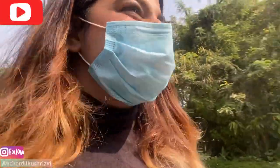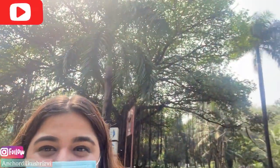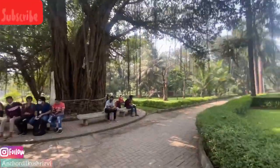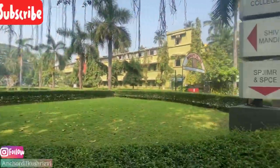The best part is the Banyan tree. The Banyan tree — there are many love stories, many friends, and even people who got married here in my college. The Banyan tree was a famous tree. It's huge! Let's go sit here.